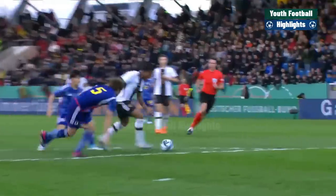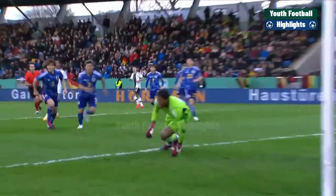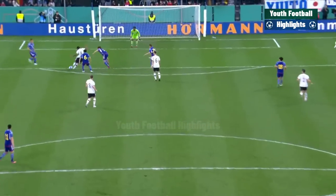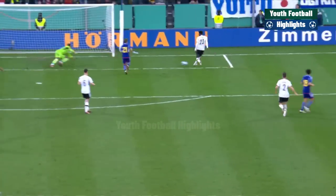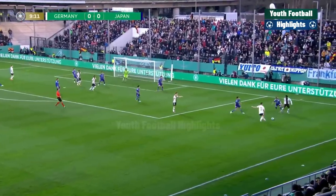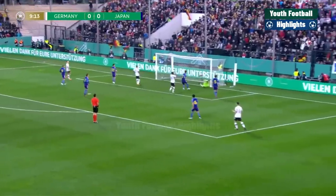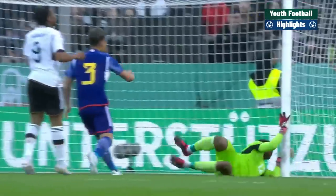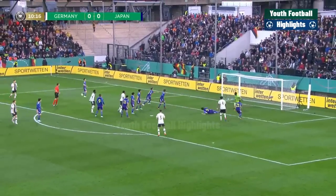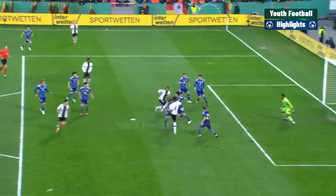A golden opportunity for Alidou to give Germany the lead. Really should be scoring from there. Credit to Suzuki for getting back across and making the save. Farideh Alidou again. Fischer with the cross in towards the near post, very nearly catching Suzuki out of position. Again, ball in to Alidou — puts it on for a second time, enforcing Ngankham, but can't control it.